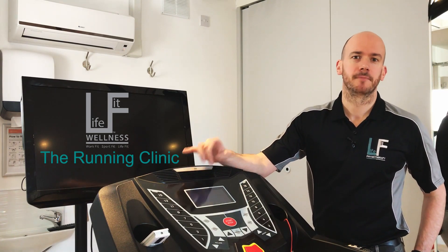Hi, I'm Emmet. I lead The Running Clinic. Here's how it works. You've got three options.